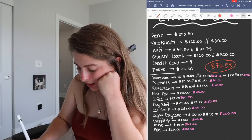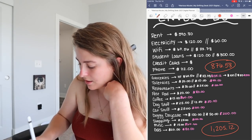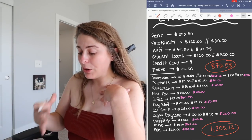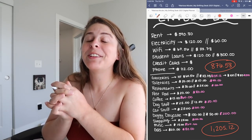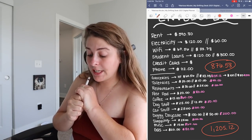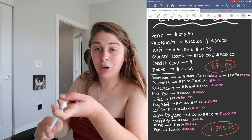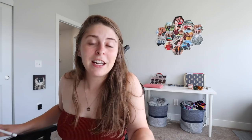Once I added up all my variable monthly amounts, the total came to $1,205.12. The goal is that when you add both your fixed and variable totals together, it is less than your monthly income. If it's not, you need to figure out where to cut — I'd probably take money out of restaurants or shopping first, since those are unnecessary. Fast food and coffee are also places to trim.